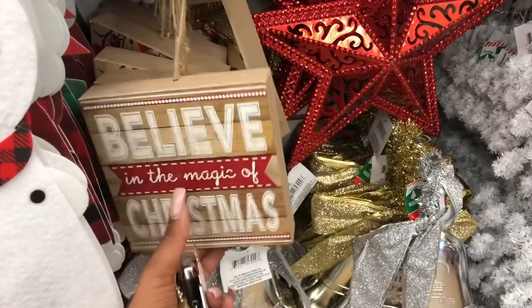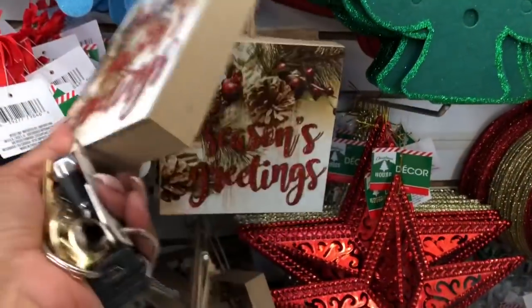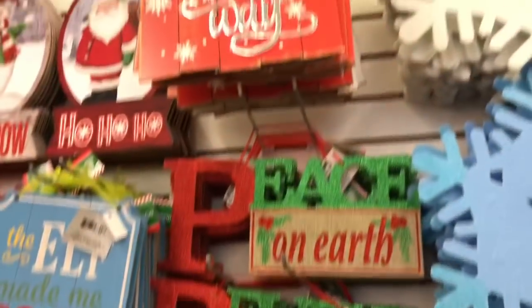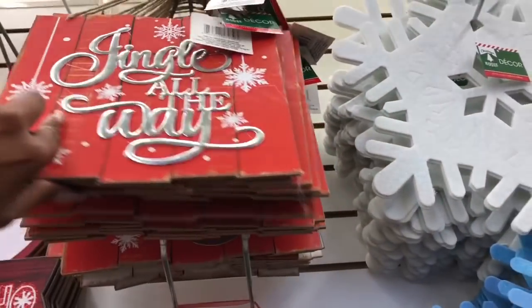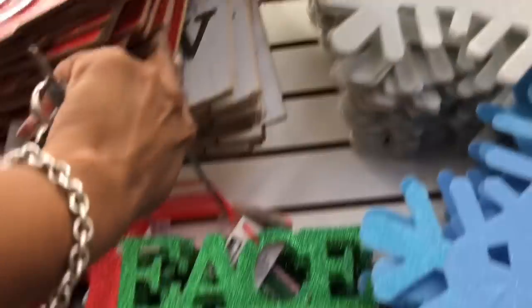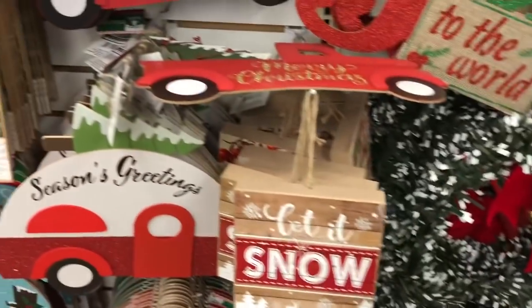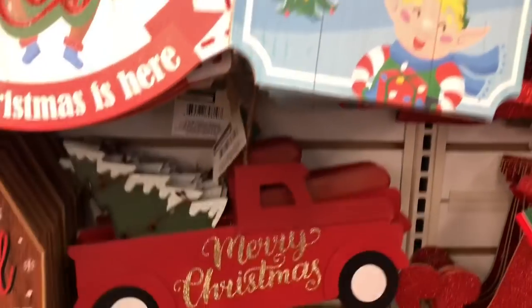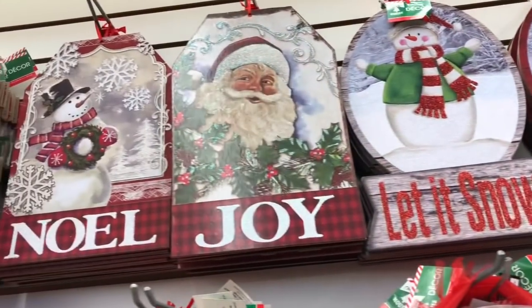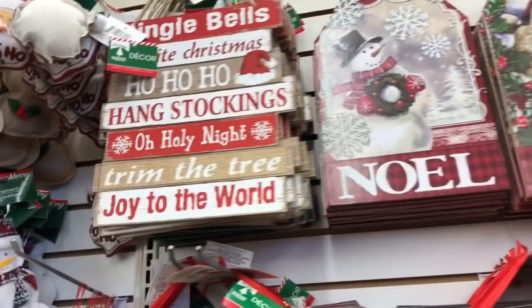They have 'Believe in the Magic of Christmas,' 'Warm Wishes,' and 'Season's Greetings' — really cute. They had these last year too: 'Jingle All the Way' and 'Let It Snow.' And they have a little red truck as well. 'The Elf Made Me Do It,' and these look kind of vintage — 'Noel,' 'Joy,' 'Let It Snow,' 'Ho Ho Ho.'